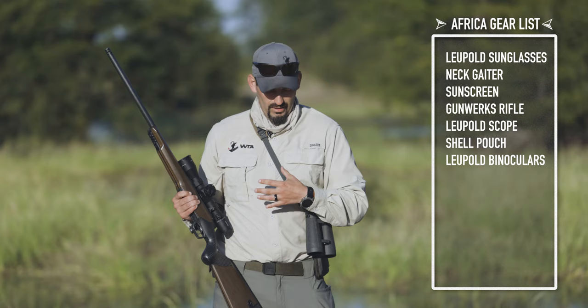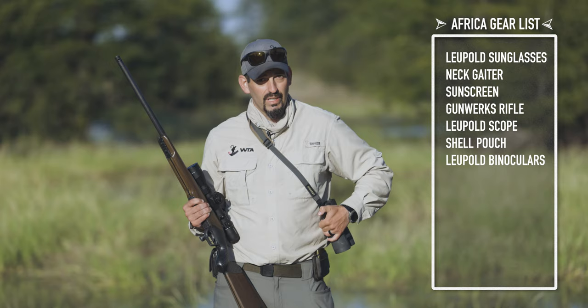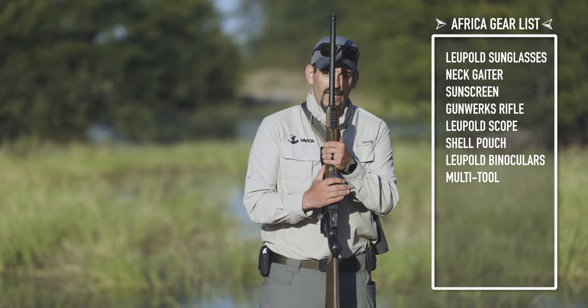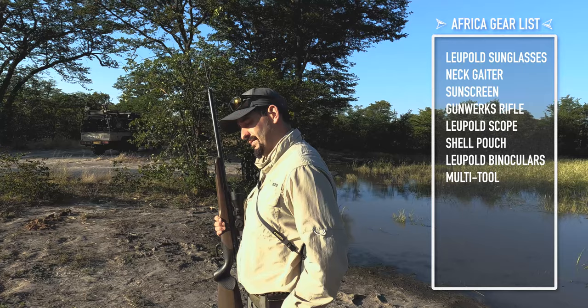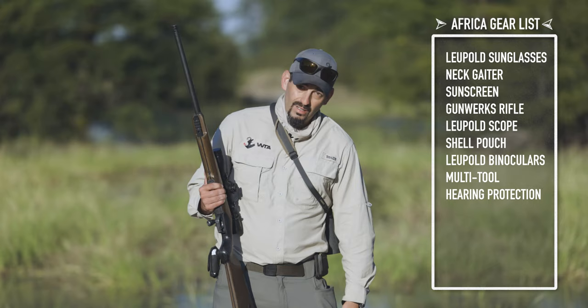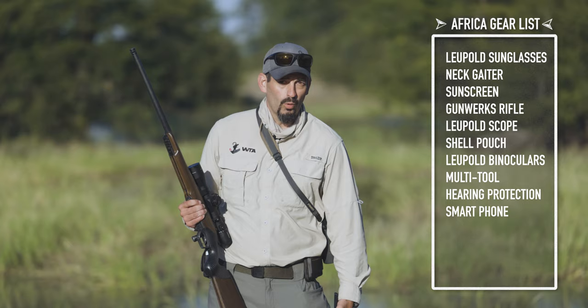On my shell pouch: solids up front, softs in the back. I always have a multi-tool because you never know when you need it. In my pocket I also carry my sport ears — when I'm moving in on a stalk I've got these in, and when not, they're right in my pocket ready to roll. I do recommend also having your cell phone with you because there are amazing things around every corner here, and you're going to want those pictures to remember them.